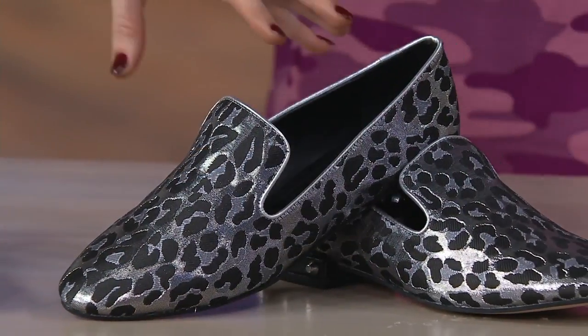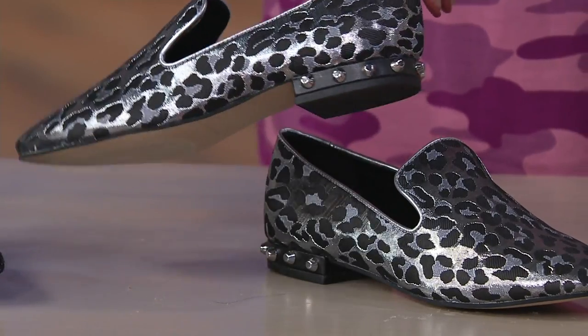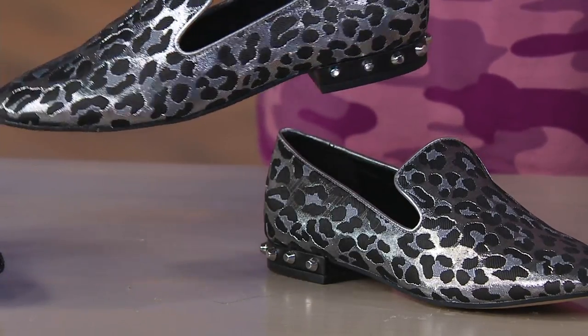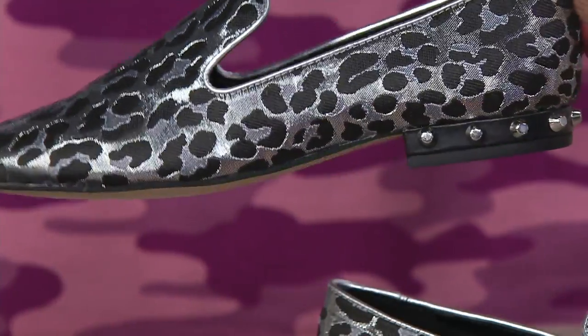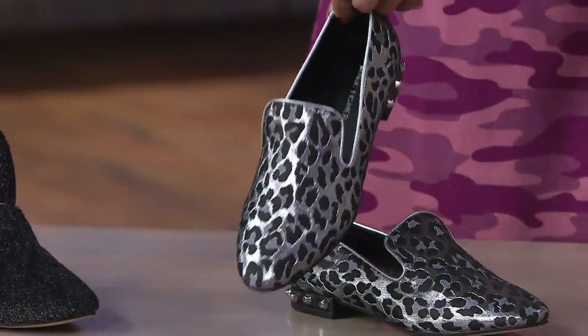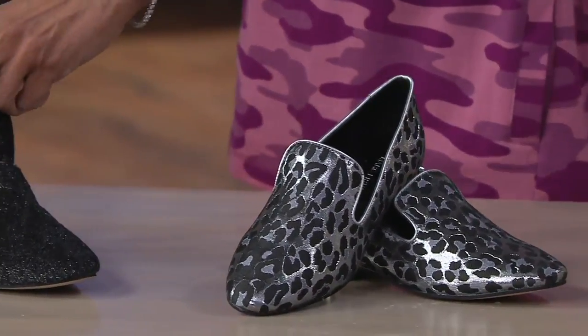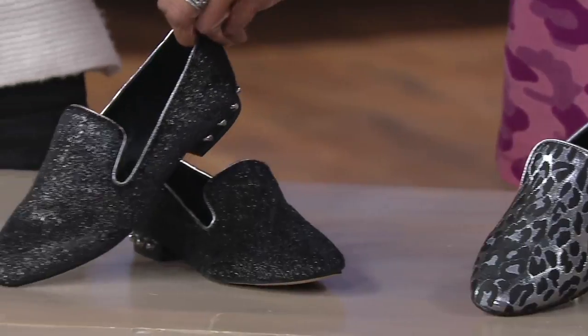Shall we walk through colors? Because our time is short here, but we want to give you an opportunity to get these loafers. There are fewer than 200 of these to go around, so that's why our time is really, really short. So this is what we're calling silver multi — this is a beautiful animal print, really special.